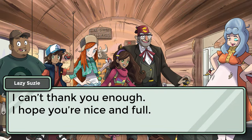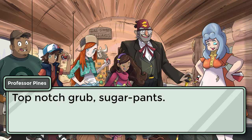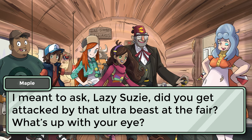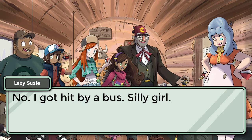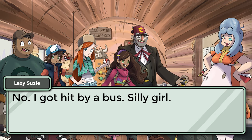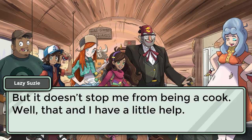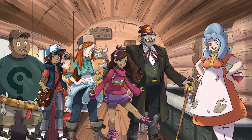I can't thank you enough. I hope you're nice and full. Top-notch grub, sugar pants. I meant to ask Lazy Susie, did you get attacked by that ultra beast at the fair? What's up with your eye? No, I got hit by a bus, silly girl, but it doesn't stop me from being a cook. Well, that and I have a little help. From behind, Lazy Susie waddles a helpful looking Pokemon.